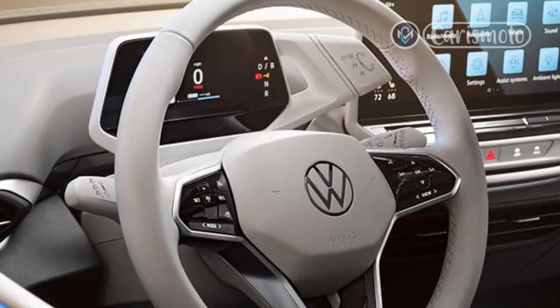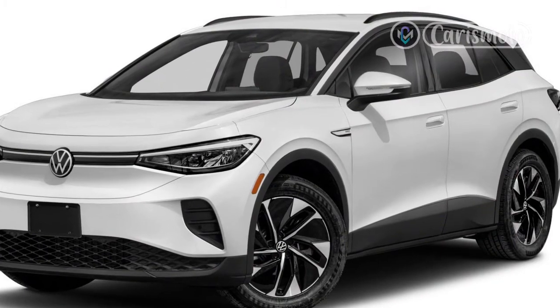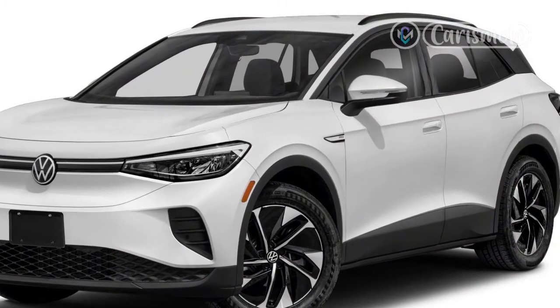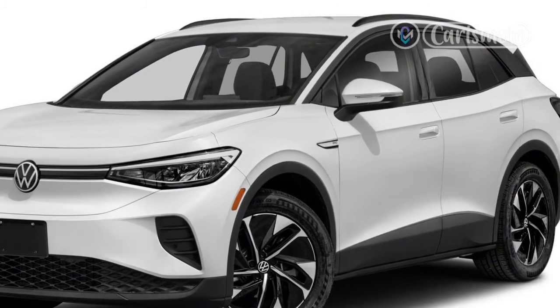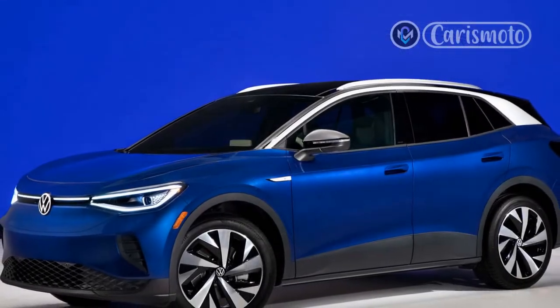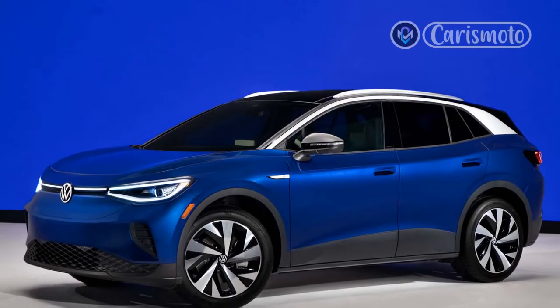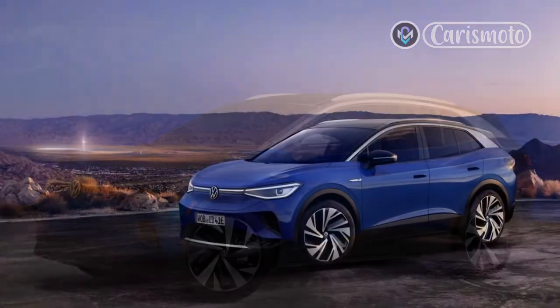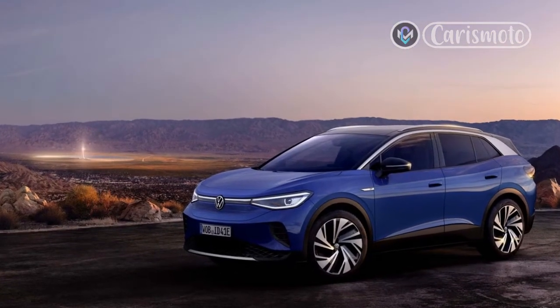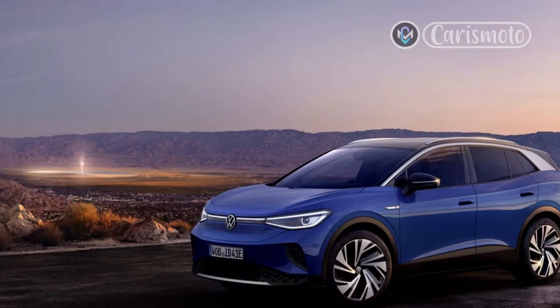In the end, whatever quibbles we might have with the ID.4 should probably be overlooked if you're in the market for an affordable electric SUV. The seriously well-equipped ID.4 AWD is every bit the deal Volkswagen says it is. After factoring in potential tax credits and incentives, the ID.4 AWD Pro lands in the mid-to-high $30,000 range, and the extra punch of the second motor is a bonus that may just quell your cynicism about electric cars.